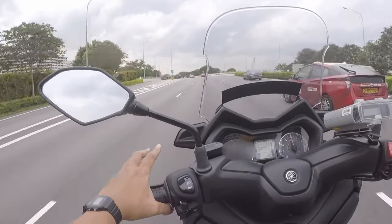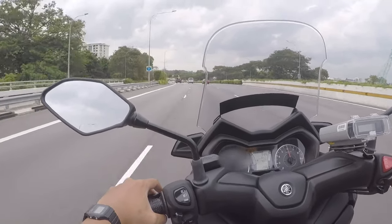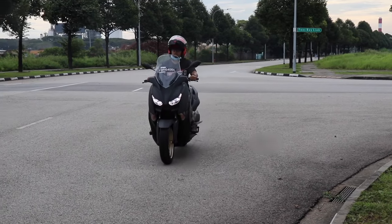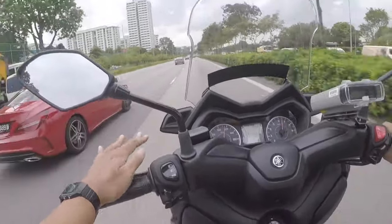I have to say that I love the engine sound on the X-Max 250. It's a nice lower buzzing noise — it reminds me of a buzzing bee. It really has a nice sounding engine, a nice purr.